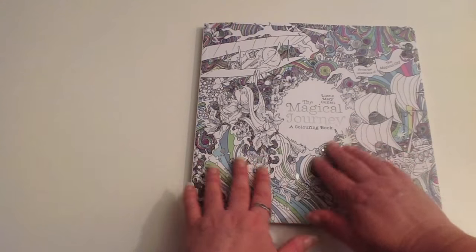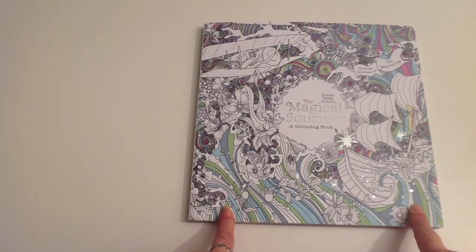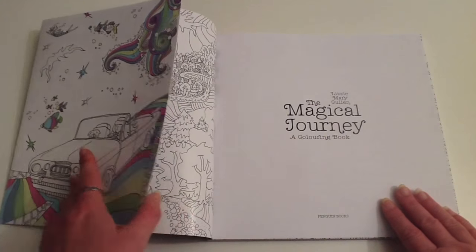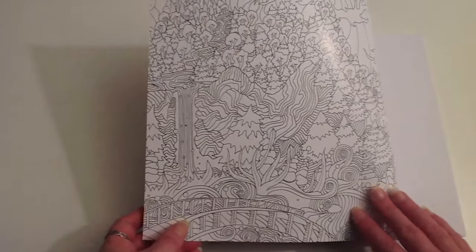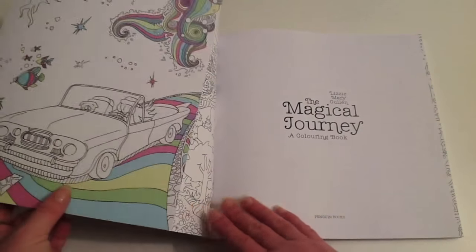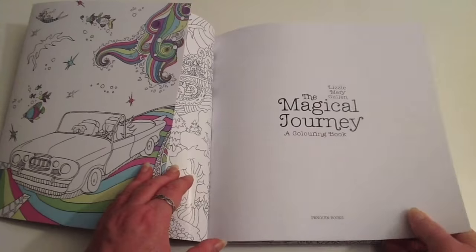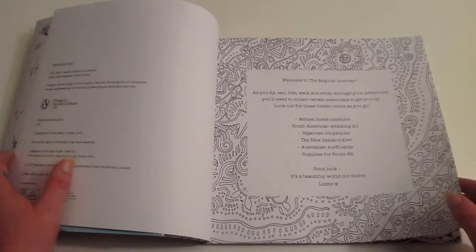Beautiful cover — you can see that sparkle, we've got some lovely little silver foil highlights there. Gorgeous cover, folding out to a lovely vibrant inner cover and a beautiful fold-out card. Her books are always very well made. We've got a plain title page here, a good spot to test your media, and then we move into the book proper.